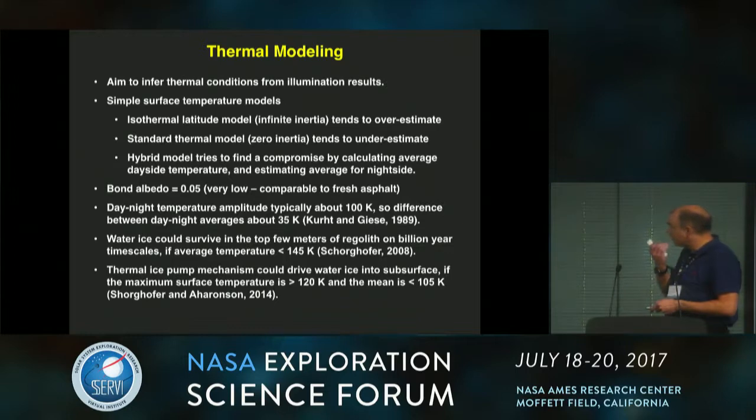Moving on to the thermal modeling — we take those illumination results to say something about temperatures and sequestration of water. We've taken a very simple approach. The two end-member cases are the isothermal latitude model, which assumes infinite thermal inertia, and the standard thermal model, which assumes zero inertia. The real temperature is somewhere in between, so we've attempted a hybrid approach to find some sort of compromise.